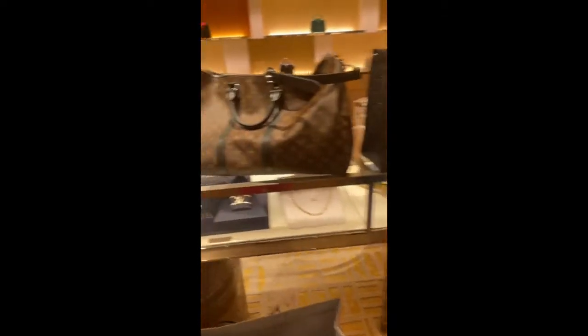That's the On The Go GM bag. It's like a bigger version of their Neverfull, a little more sturdy, and it's got two handle strap sizes in the empreinte leather as well.